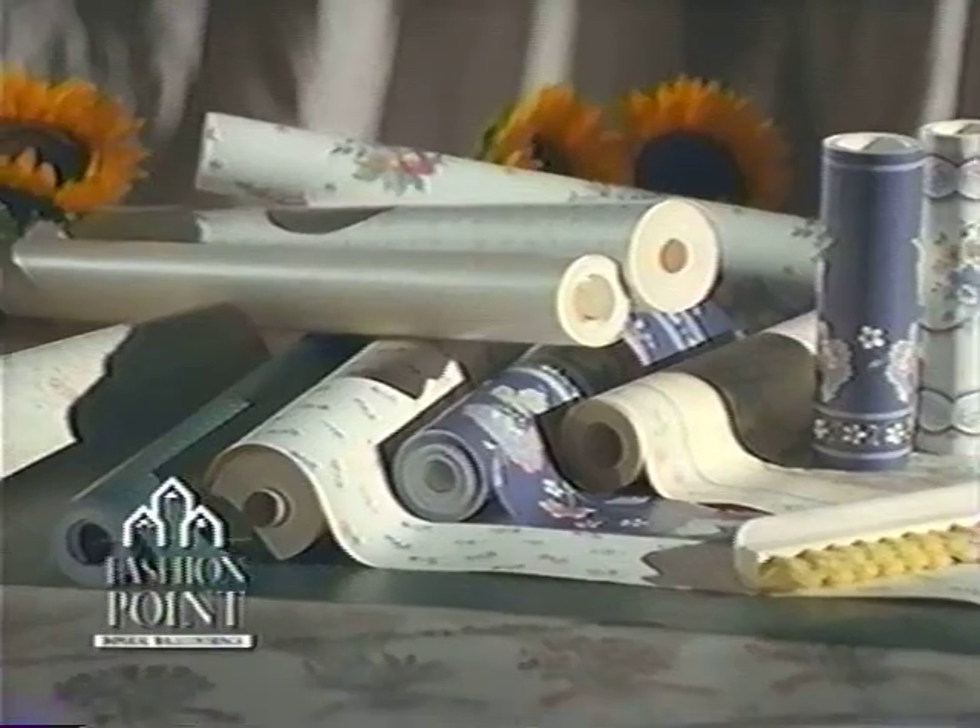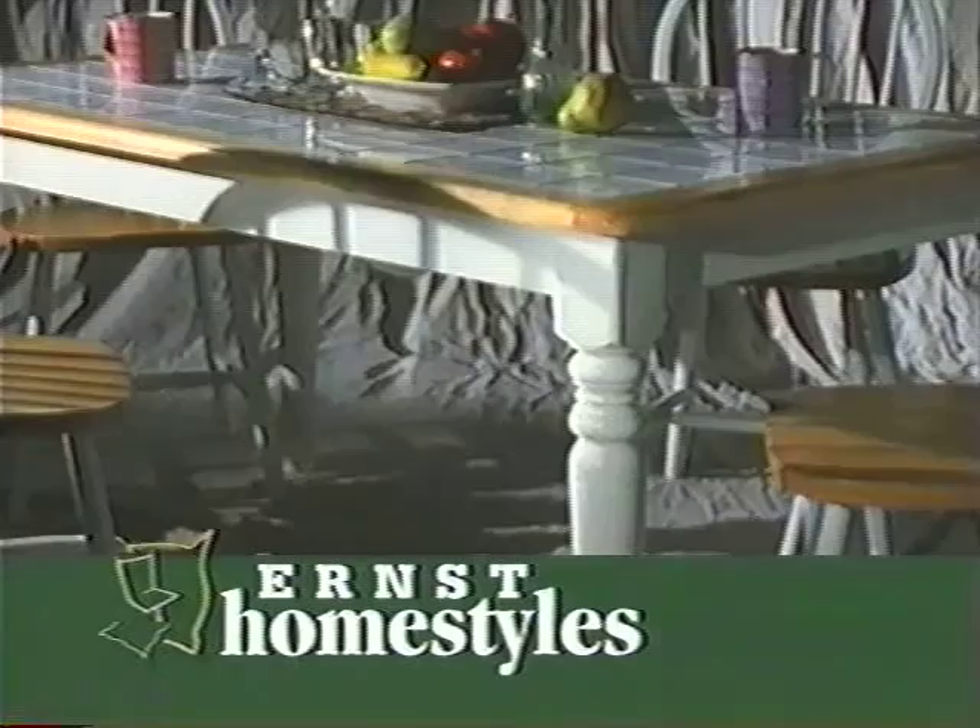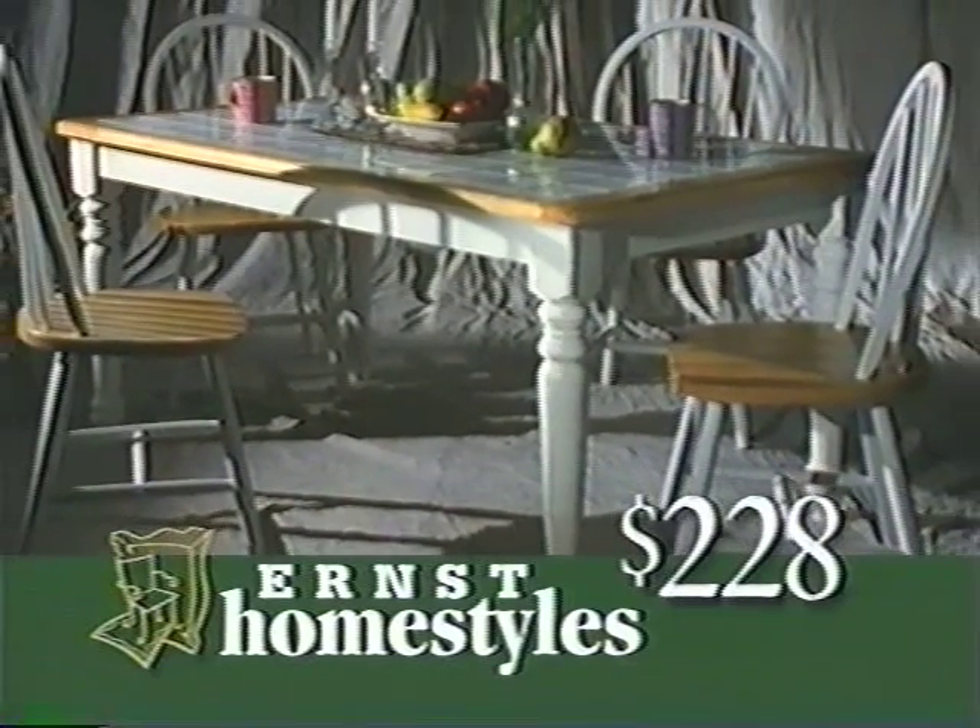Get low prices on Imperial Fashion Point wallpaper. And this tile top table set is only $228. Homestyles, surprisingly Ernst.